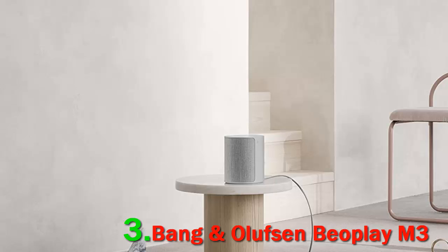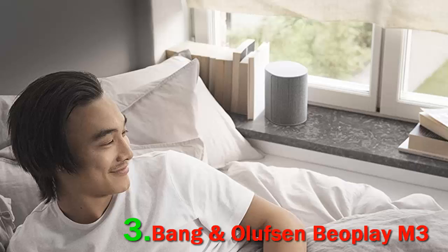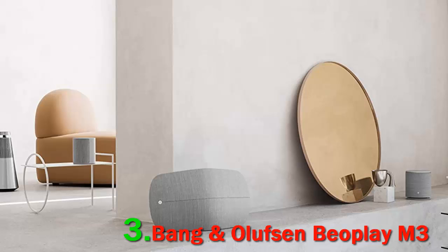The Bang & Olufsen Beoplay M3 wireless speaker has a removable cloth speaker grill included, but there are other available choices you can purchase separately. Although the speaker is wireless, it actually uses AC power and has no built-in battery.